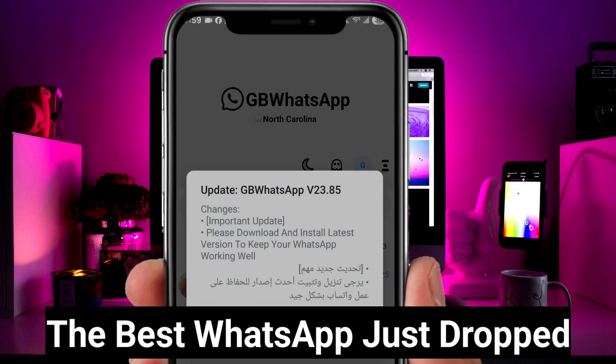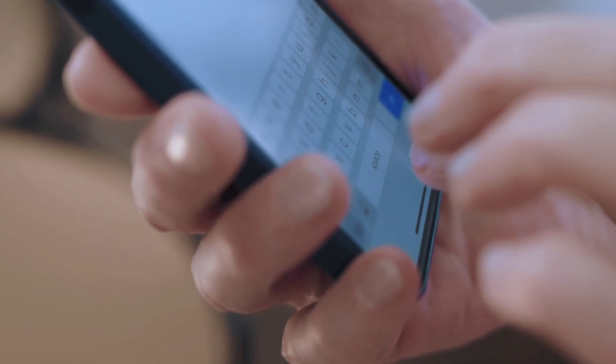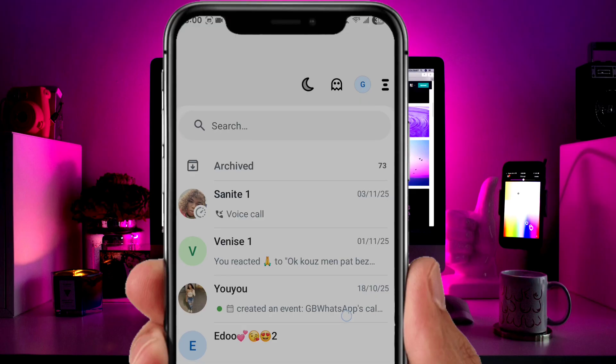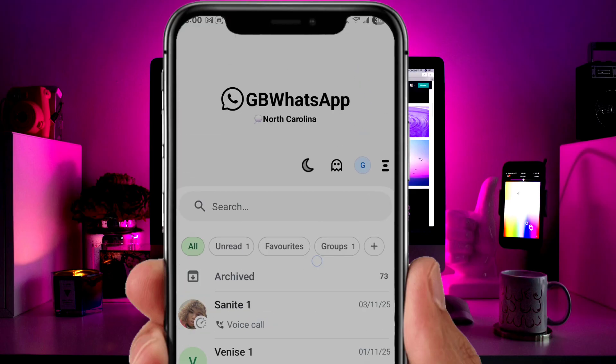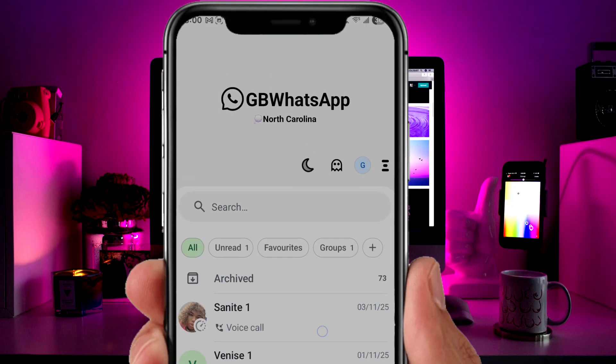The best WhatsApp just dropped — it's GB WhatsApp version 23.85. It works perfectly on all phones, and honestly it's the best WhatsApp you can have on your device. In this video I'll show you exactly how to download and install it without any issues, so make sure you watch carefully and don't skip any part or you might run into problems later.